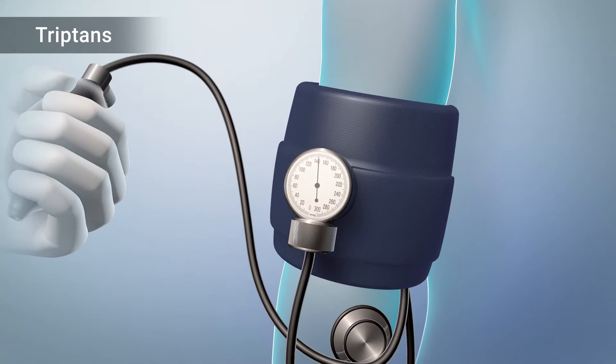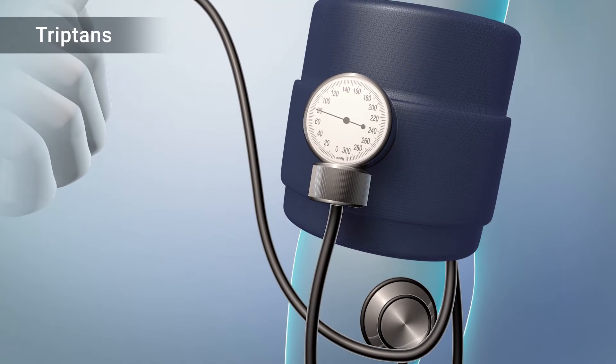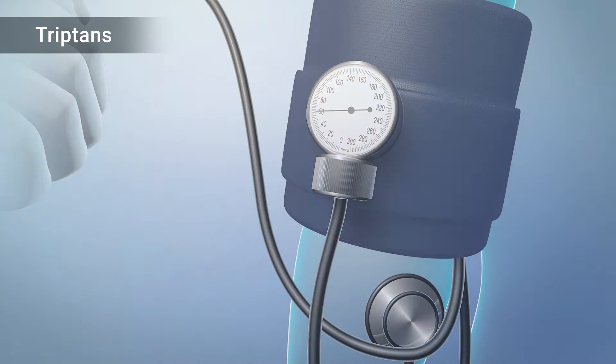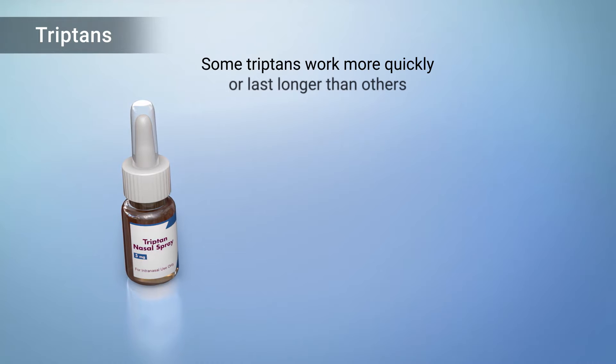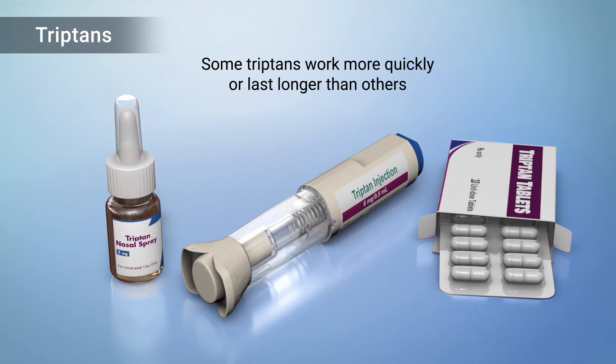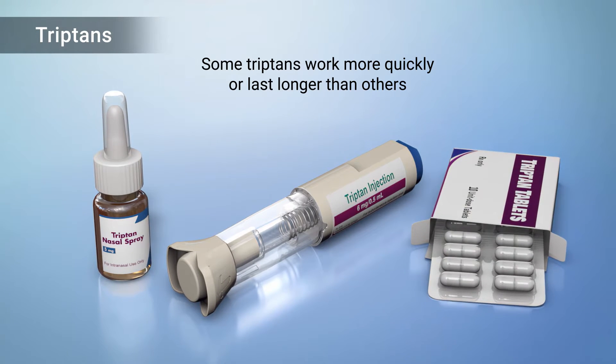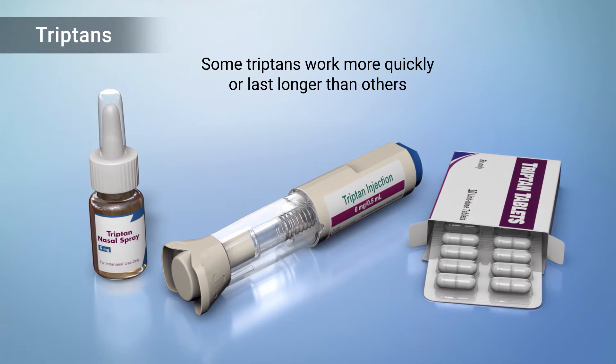As a result, triptans must be used with caution in people with significant cardiovascular risks. There are seven different triptans, and they vary in how quickly they work and how long they last. How quickly they work also depends on whether they are delivered as a pill, nasal spray, or injection.